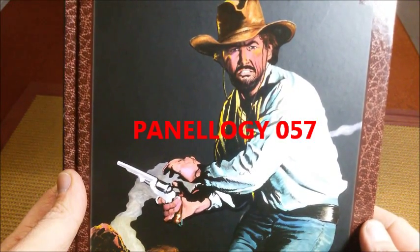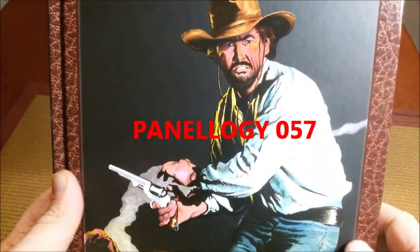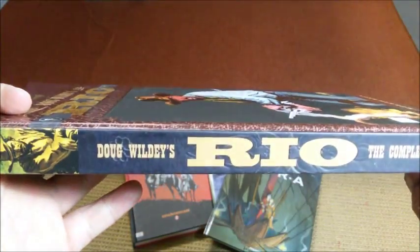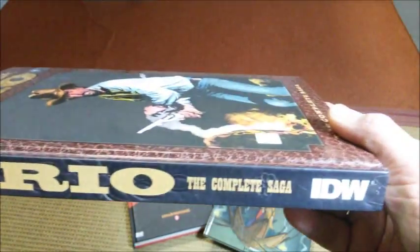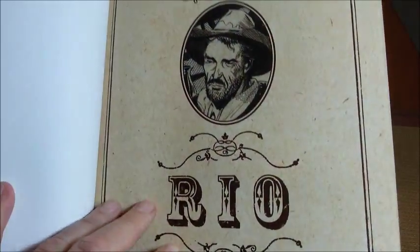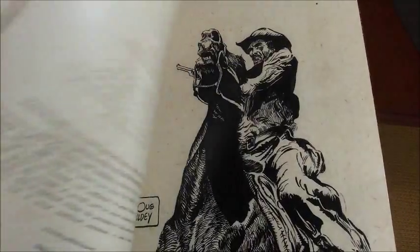Hello, comic book fans. This is Earl Grey. Actually, this is Doug Wildey's Rio, a collection of Western comics put out by IDW. The collection is from 2012, while the original comics were from somewhere in the 1980s.